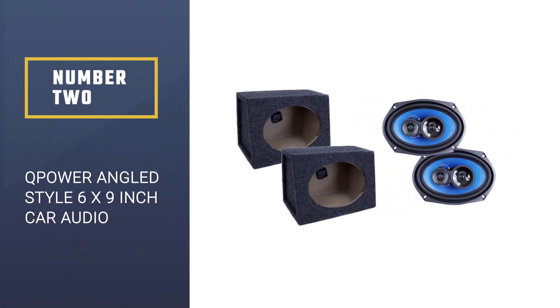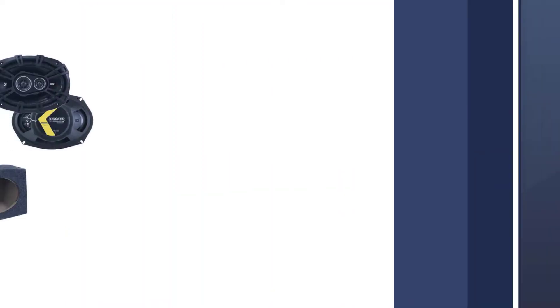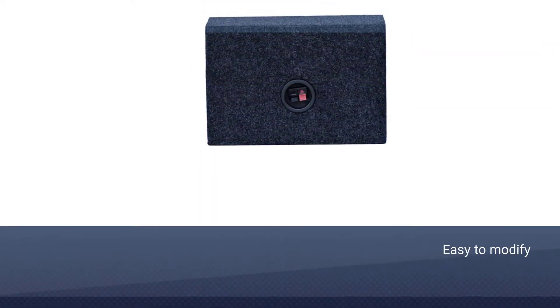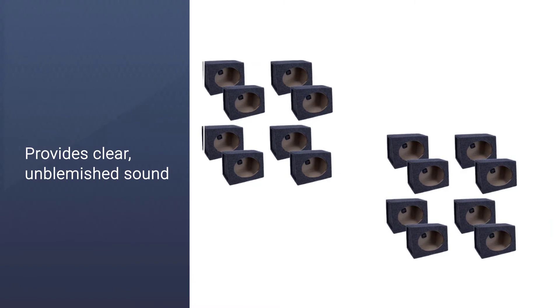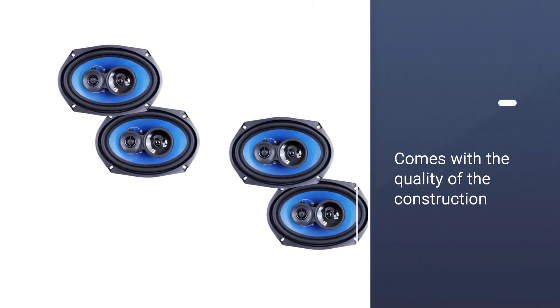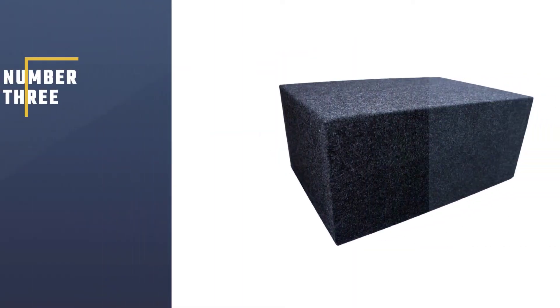Number two: the Q Power angled style 6x9 inch car audio speaker box. For a reasonable price, these sealed speaker boxes make it easy to add new units to your vehicle sound system. They're constructed out of MDF board, three-quarters of an inch thick, lined with a poly fiber covering and glued at the seams and joints. One order includes two boxes. The big advantage of Q Power's angled boxes is that they're easy to modify, and if you want sealed speakers they'll provide you with clear, unblemished sound.